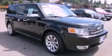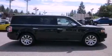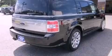This is a 2009 Ford Flex — safety, space, and comfort. It has a 3.5-liter six-cylinder engine, a six-speed automatic transmission, and four-wheel drive.